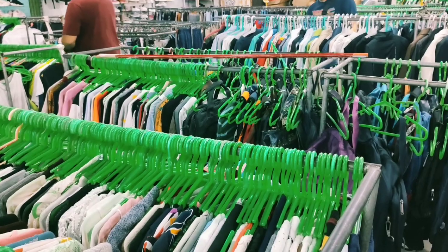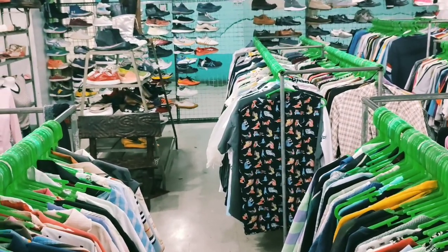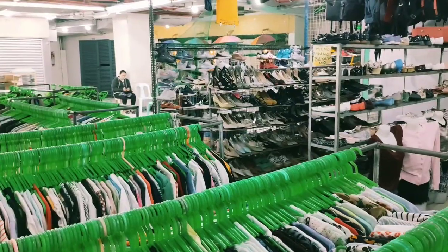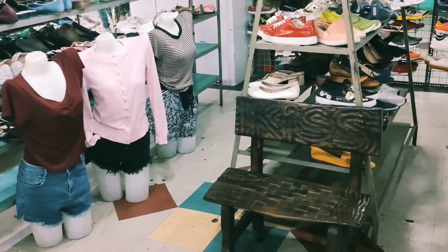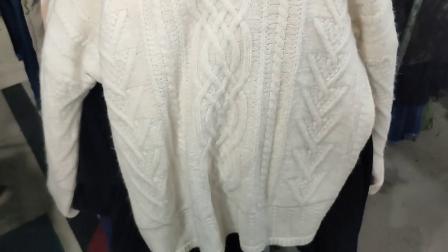Hi guys, welcome to another ukay finds video! I'll be sharing the things that I found today from the ukay shop. My way of buying has changed over time — before, especially in my oldest videos, I used to buy things that were super cheap, like 30 pesos lang. But now it's changed over time.